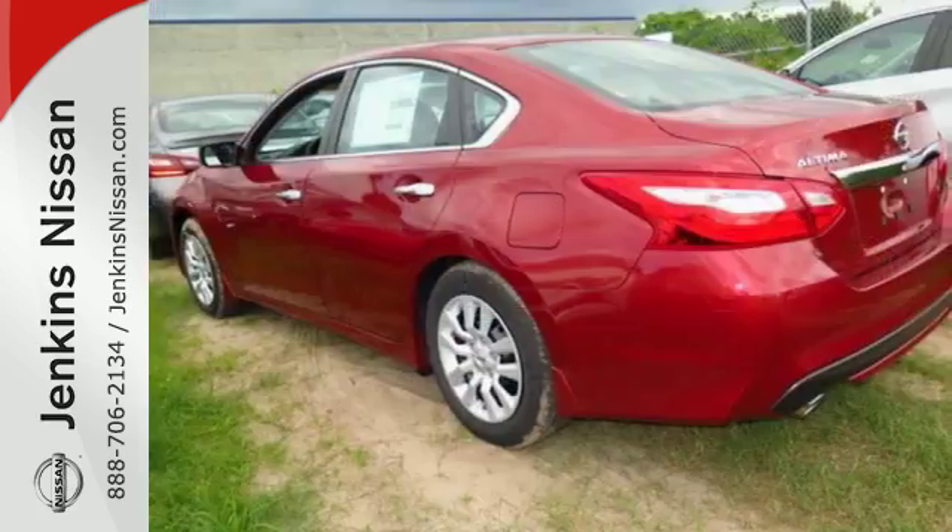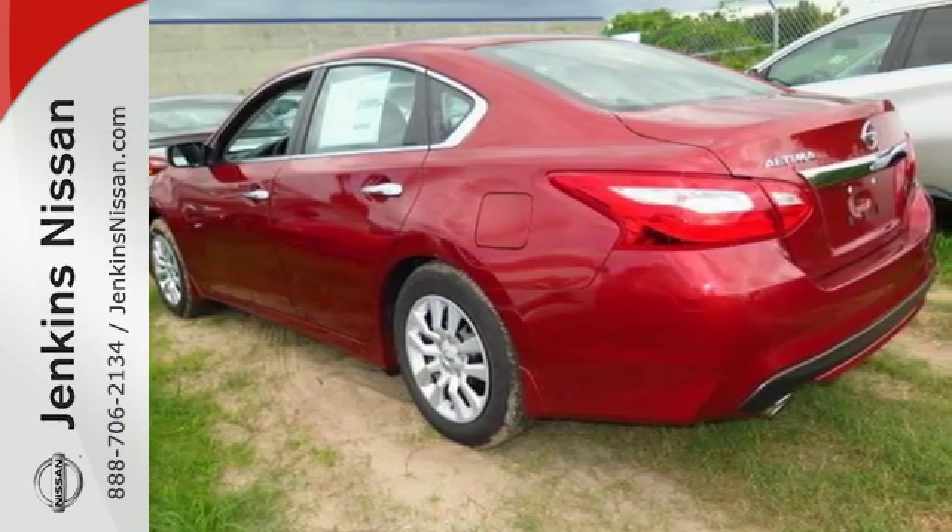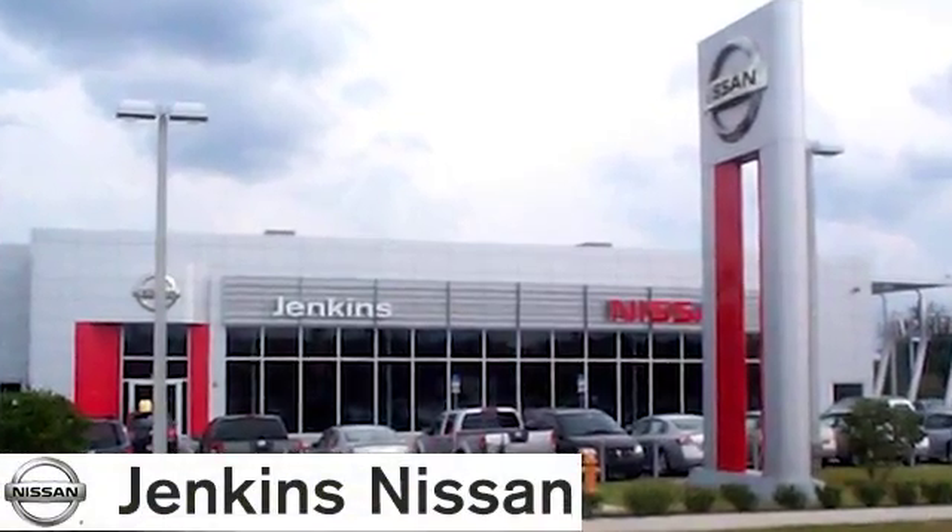Beauty runs deep in this Altima. Stop in and check it out before it's gone. At Jenkins Nissan, honesty is our policy.